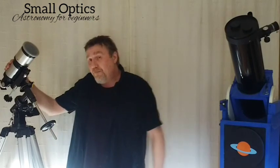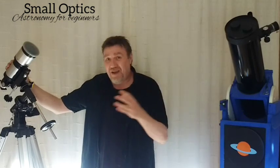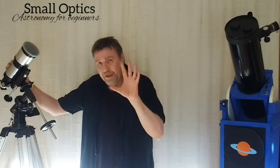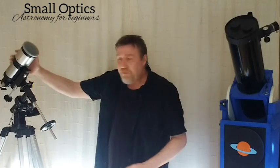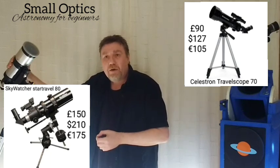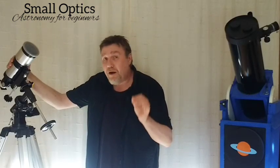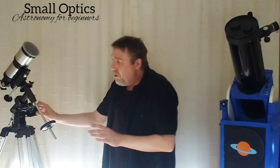The downside to refractors is they can get very expensive — considerably more expensive, inch for inch of aperture, than a reflecting telescope. We'll cover aperture shortly because that's a very important point. For something like a 70mm refractor — a short tube scope like this — manufacturers like Celestron and Sky-Watcher make them, sometimes called travel scopes. They're great little scopes and they will show you quite a few nice things in the night sky.